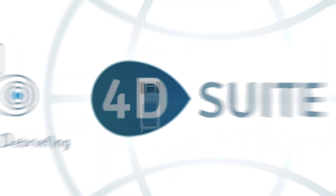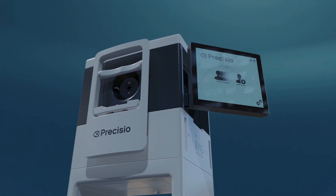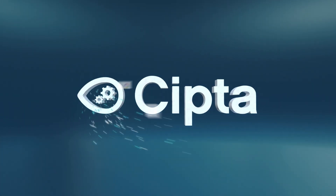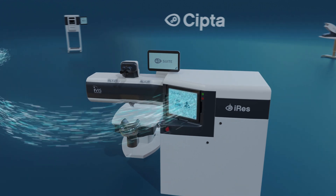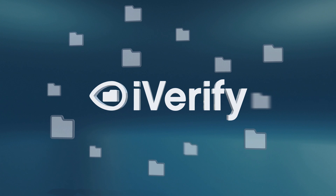The 4D suite is composed of: Preciso 2, the laser tomographer; PMetrix, the dynamic pupillometer; SIPTA 2, the web-based planning software; IRIS 2, the fastest excimer laser; and iVerify, the cloud closed-loop control application.